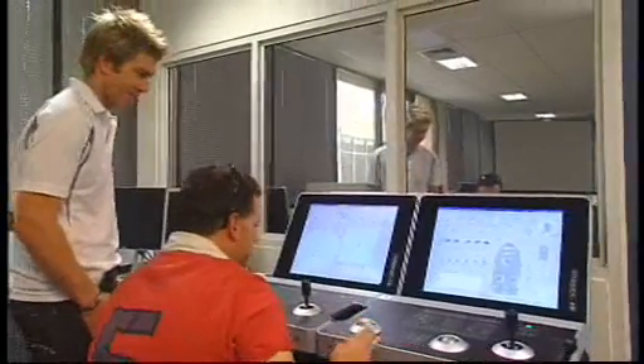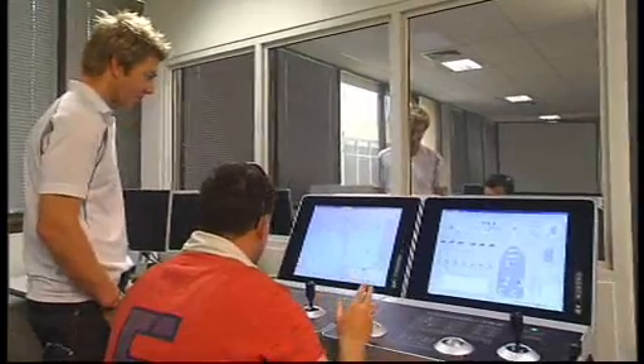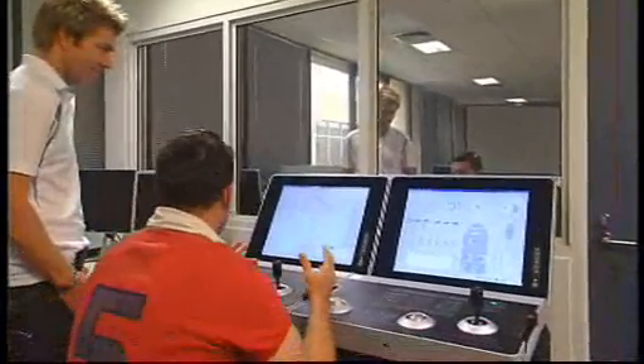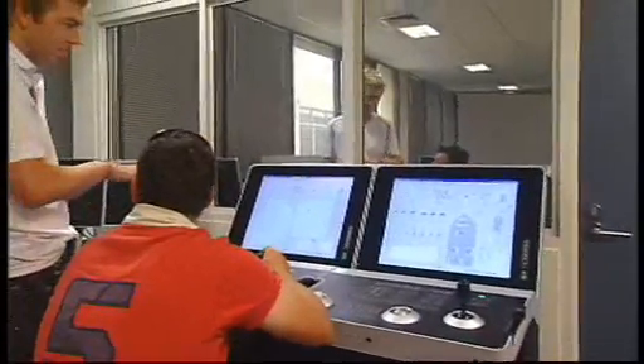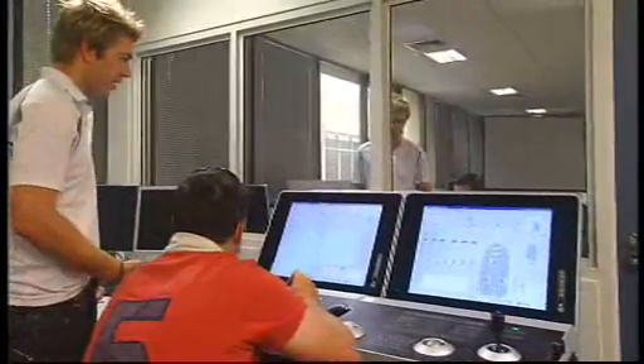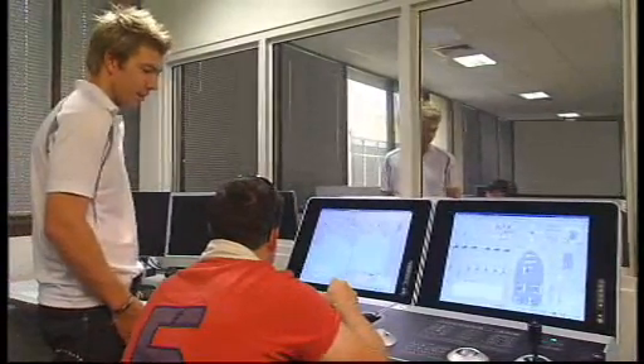So Matt, this console is the exact thing that you would find in a ship? Yep, absolutely. And from here it will hold the boat — how still? If you tell it to go to a spot it'll sit there quite happily, within maybe a one metre footprint, even if the weather does get rough — it'll stay where it needs to be.